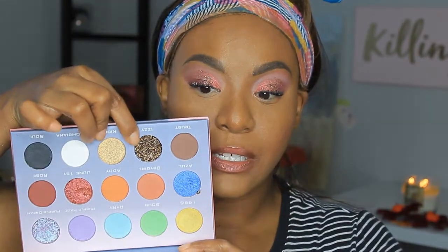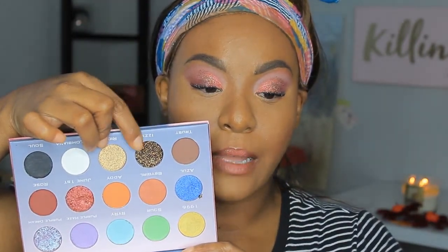Thank you so much for watching. This is the look I created — I hope you guys enjoyed it. By the way, I'm going to show the glitter shade I used, which is called Izzy. It's like a black and gold glitter — that's all I used on my lid after everything else. Thank you so much for watching. If you haven't seen my latest video, I'll leave it on the screen. Always remember to embrace your beauty, subscribe, turn on your bell notification, and I'll talk to you again later. Bye!